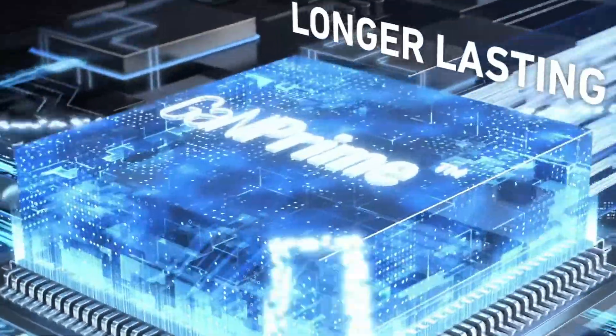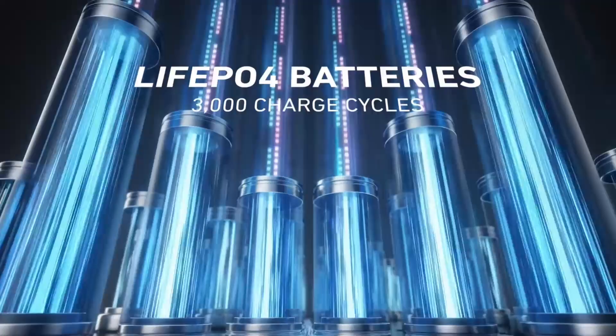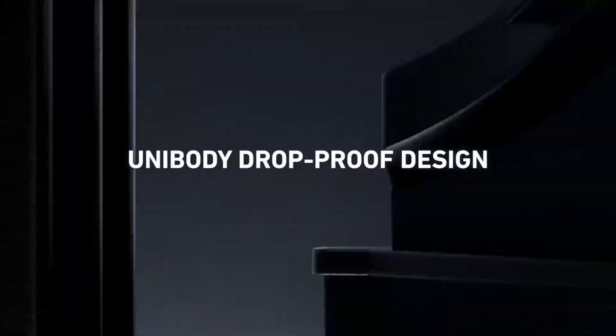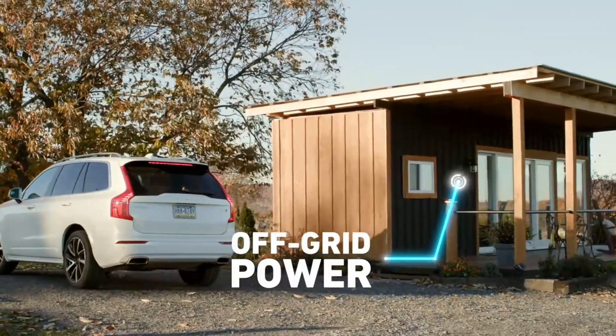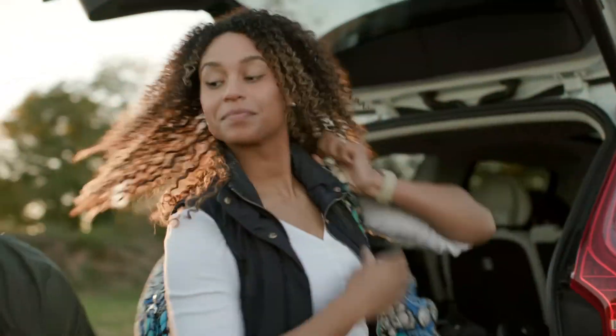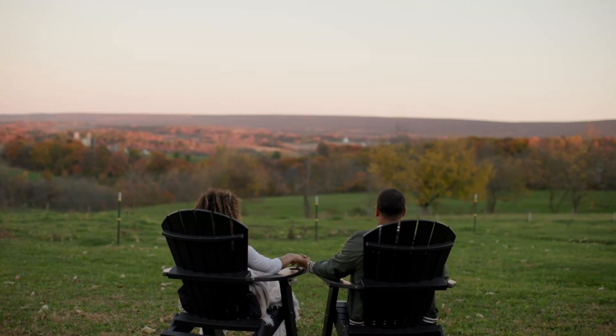It can handle high-wattage devices up to 3,600 watts without overloading, thanks to SurgePad technology. Moreover, it boasts a remarkable 10-year lifespan and can recharge rapidly, reaching 80% in just 1.4 hours, courtesy of HyperFlash technology. The package includes various charging cables.